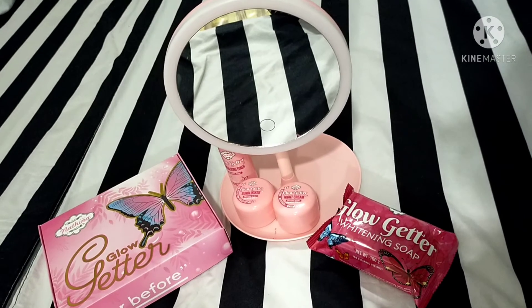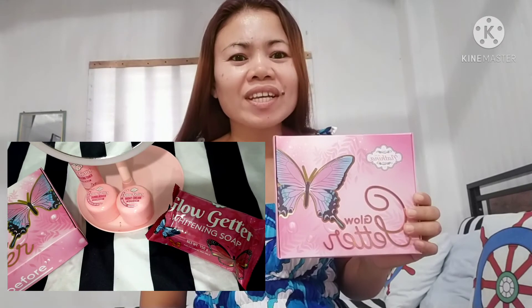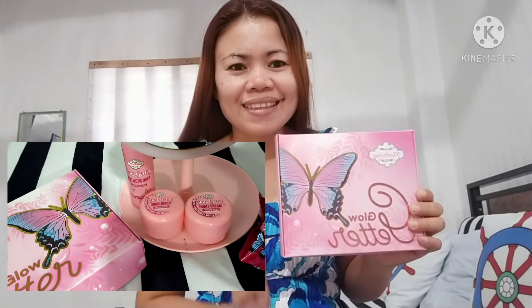Today I'm going to share my morning and night skincare routine. Being a woman, we need to give time for ourselves to pamper and love ourselves. Today I'm using the Glow Getter set by Nipenia. It's already a set composed of a soap, revitalizing toner, sun blocker, and a night cream. Let's start!